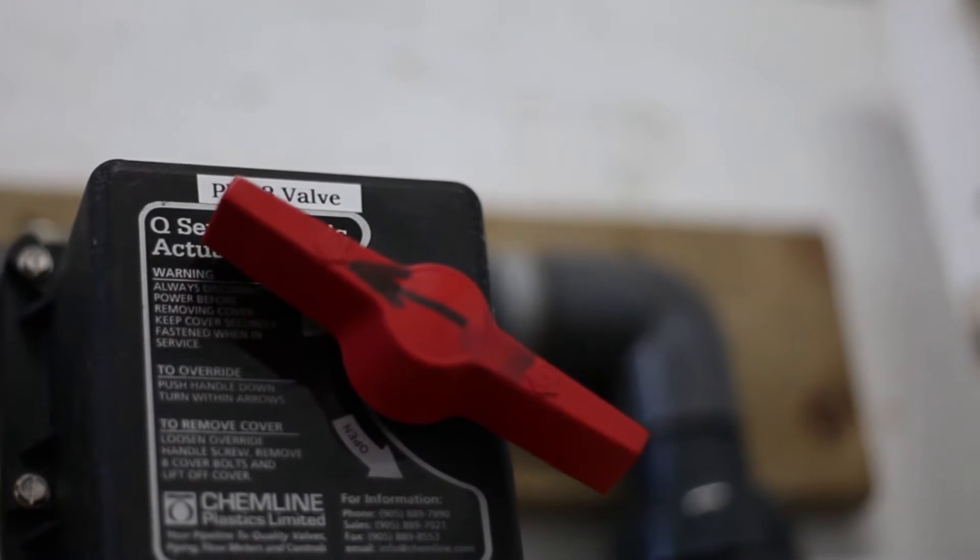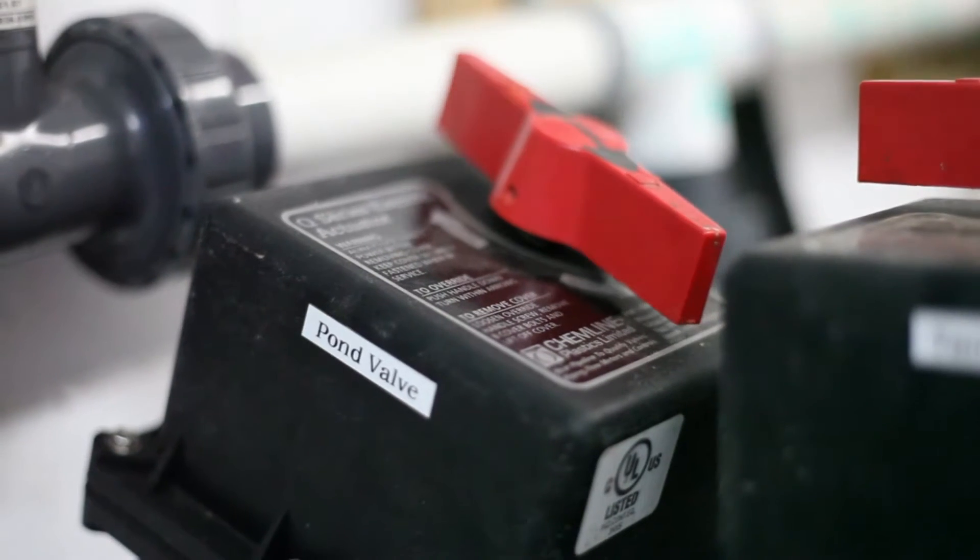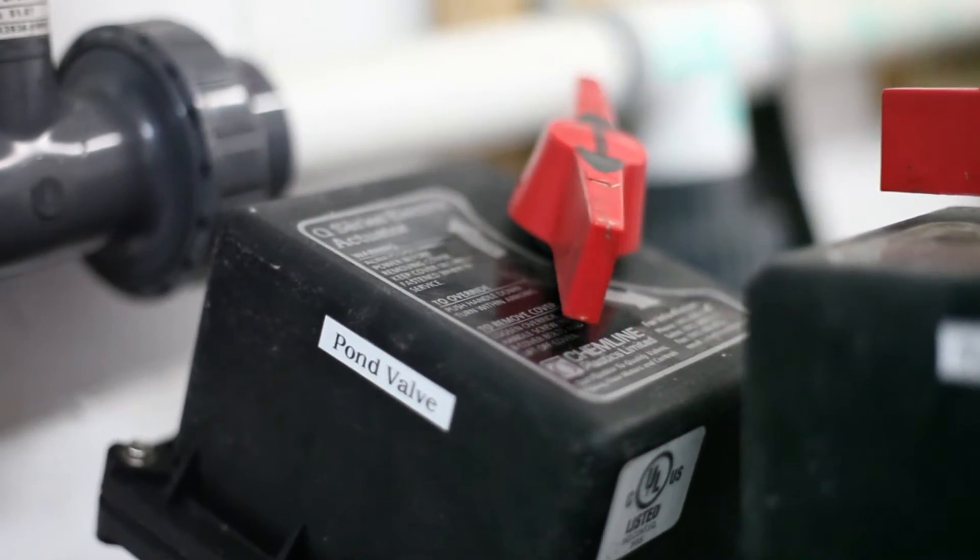We're here at the irrigation hut at Dalhousie, and this is the point where water drained from the plots is either pumped into the storage pond up there, or during times of drought, it comes from the pond into this building. We have a series of switches which determine whether the pump is going toward the pond or drawing from the pond onto our two irrigated plots.